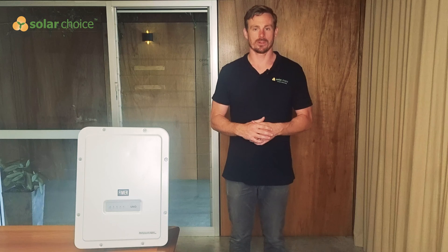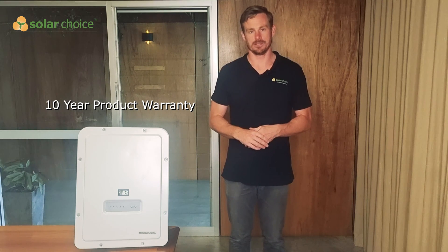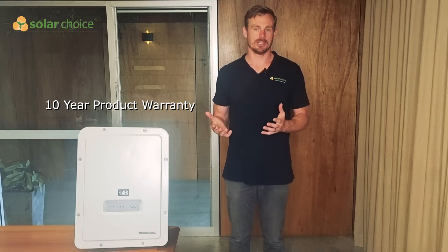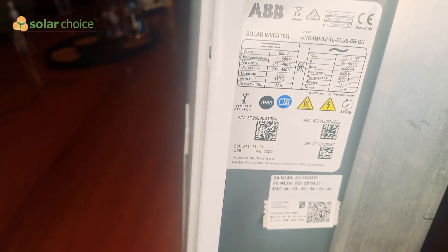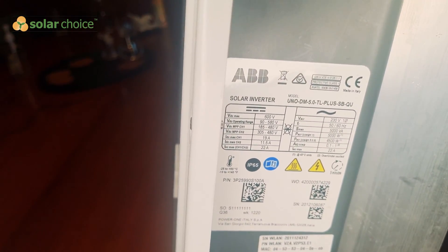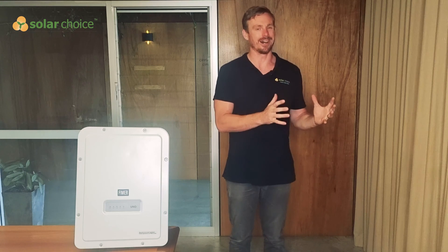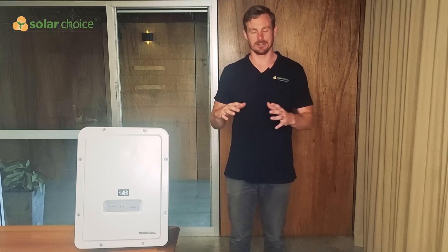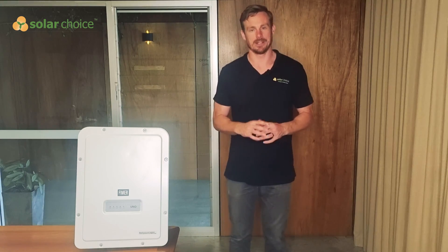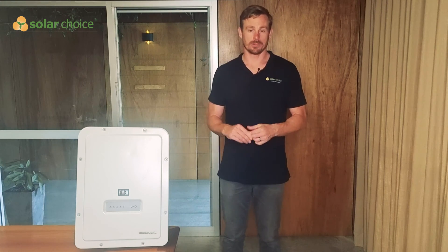The FEMA inverters come with a 10-year product warranty, so through the life of 10 years you're able to claim warranty and get full parts and labor covered. With some of the other warranty offers on the market, it's also 10 years but the second five years covers only parts and labor is not included, so this is definitely a stronger warranty than a number of options available on the market.